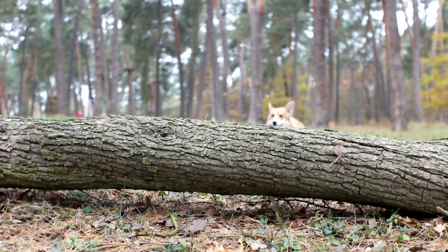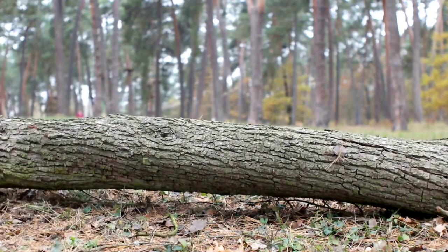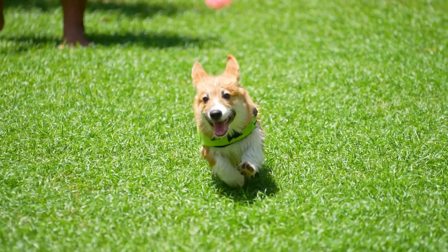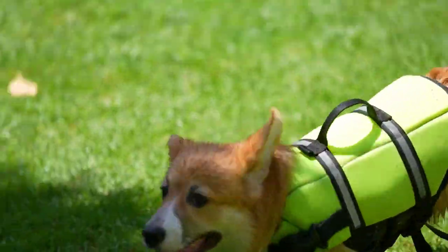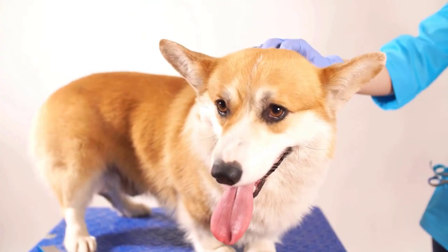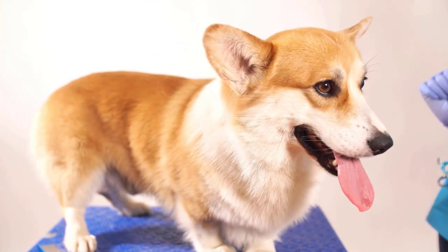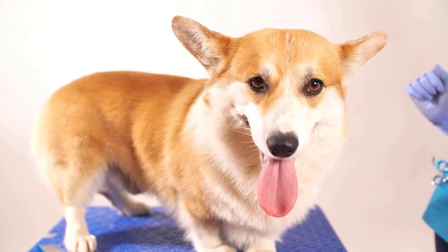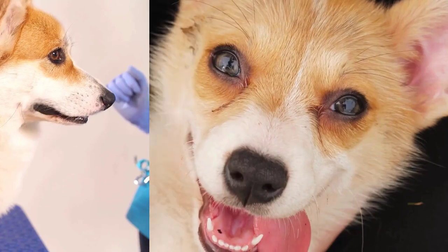Progressive retinal atrophy, PRA. This is a genetic eye disorder that causes progressive vision loss and can eventually lead to blindness. Responsible breeders should test their breeding stock for PRA to reduce the risk of passing it on to puppies. Degenerative myelopathy, DM, is a progressive neurological disease that affects the spinal cord. It initially causes weakness and loss of coordination in the hind legs and eventually leads to paralysis.